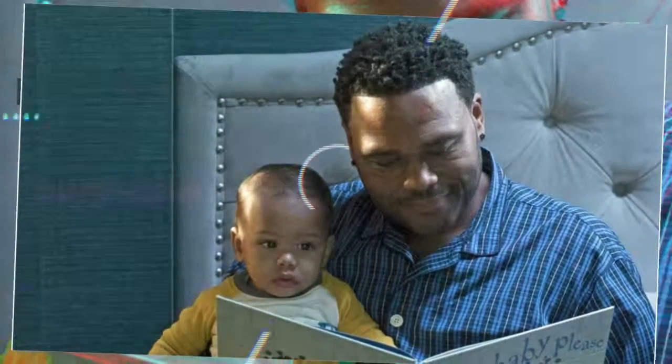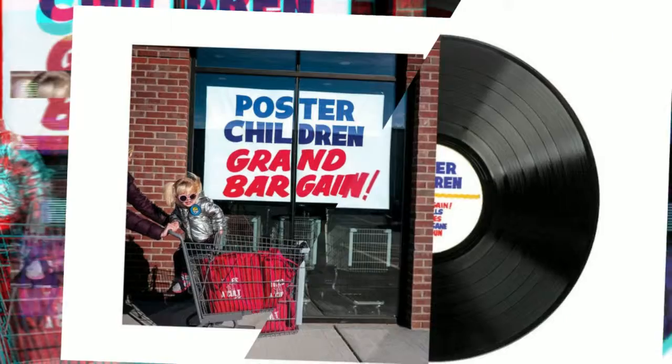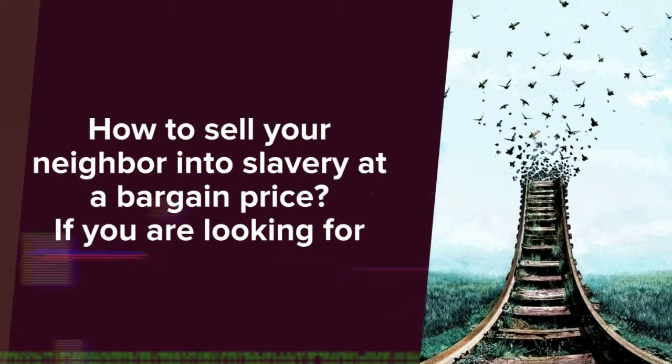If you are looking for a way to get rid of your neighbor's dog, cat or bird then you have come to the right place. There are many options to help you sell your pet.